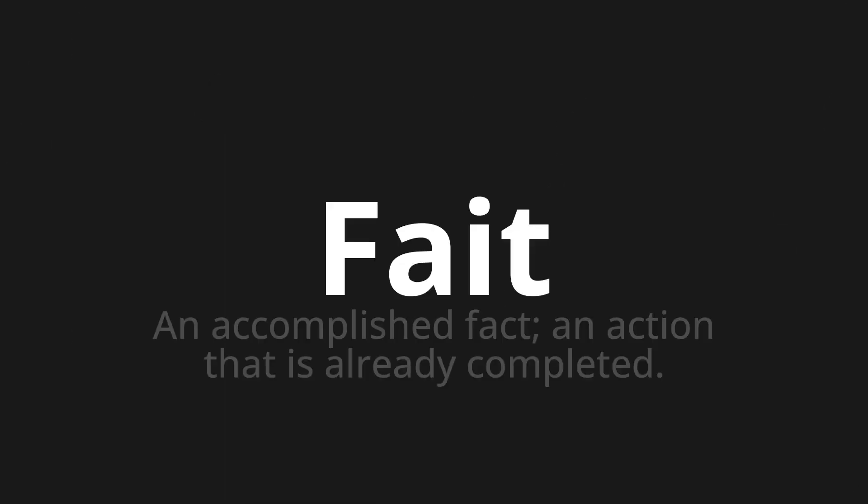Welcome to this pronunciation video. Today we will be focusing on a new word that you might find challenging or entreating. So let's dive into today's word. Fe, which means an accomplished fact, an action that is already completed.